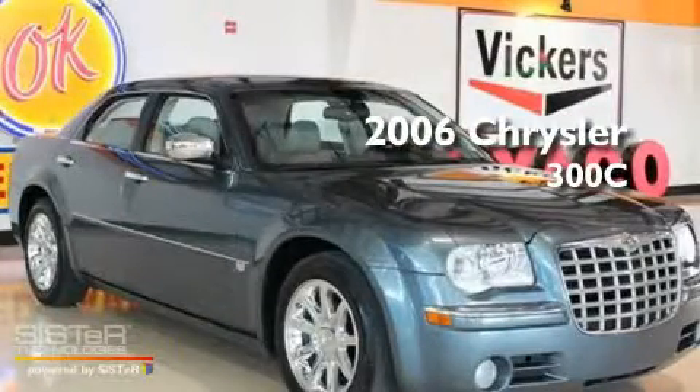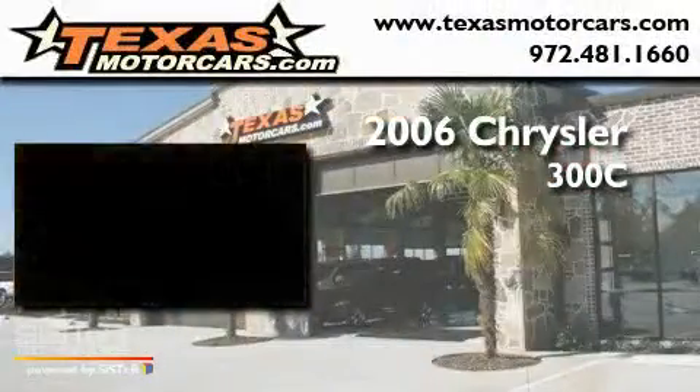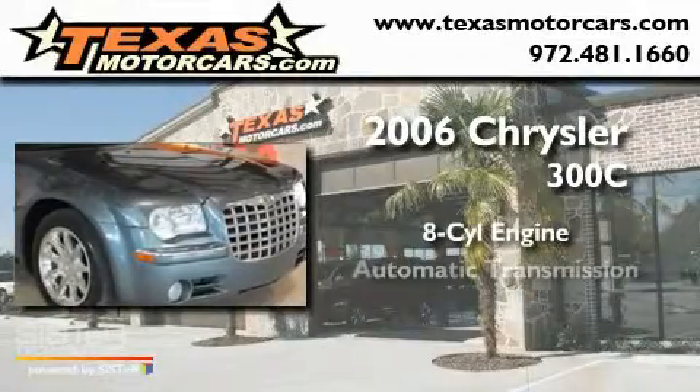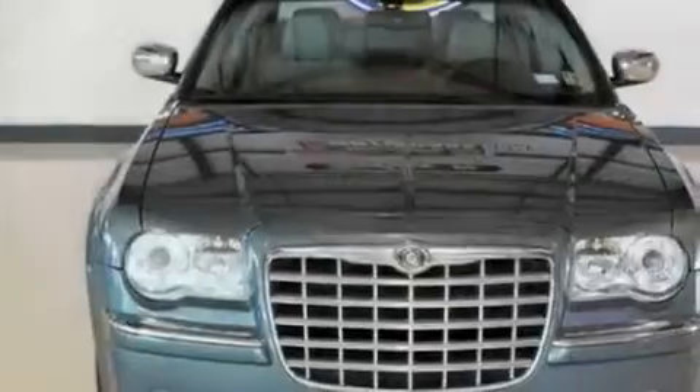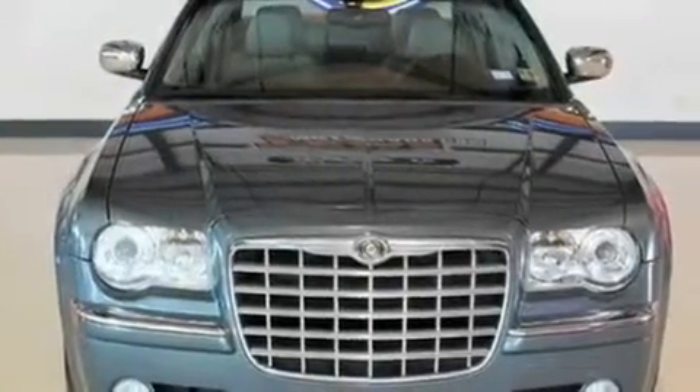This is a 2006 Chrysler 300C. It has an 8-cylinder engine and an automatic transmission. Its top features include a driver's seat with memory settings,